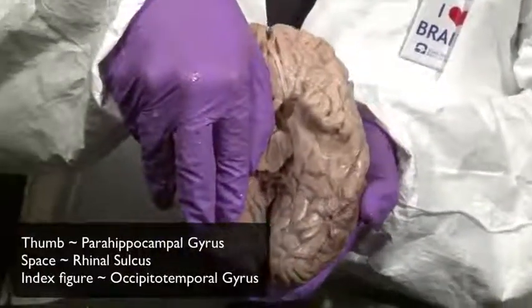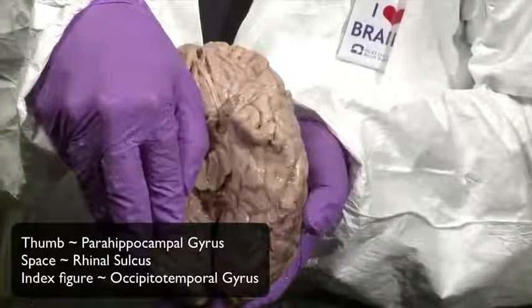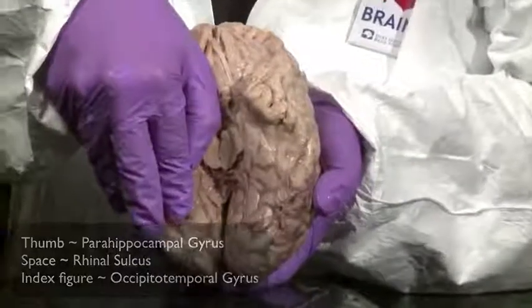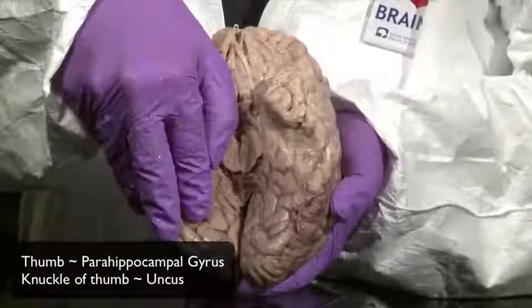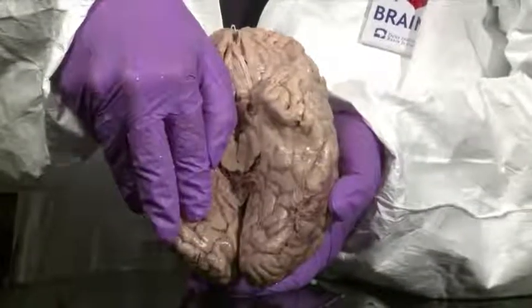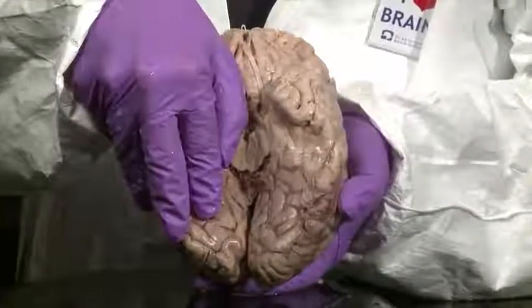My thumb represents a medial gyrus of the temporal lobe called the parahippocampal gyrus. The knuckle of my thumb sticks out just a little because there's something that looks like a knuckle on this gyrus called the uncus. The parahippocampal gyrus folds in upon itself to form a wonderful structure called the hippocampus, which we'll see in cross sections.